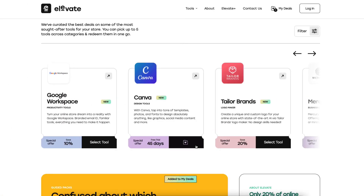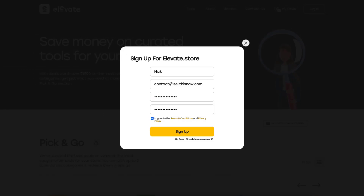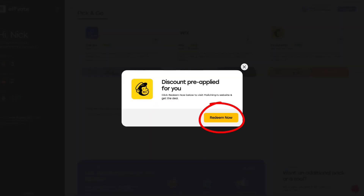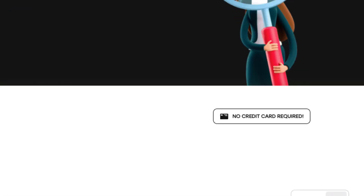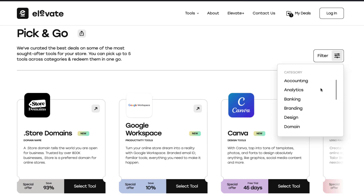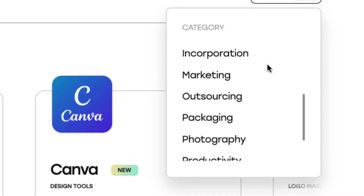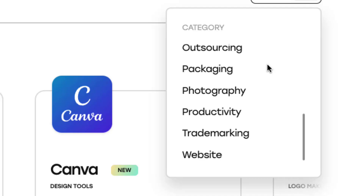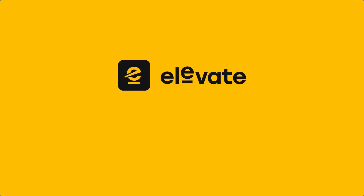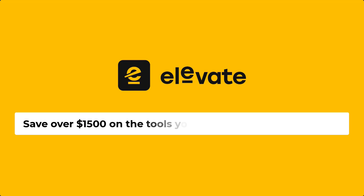So how does Elevate.store work? Just pick up the tools you need from their catalog, create an Elevate.store account, and click on Activate Deal to get the discount code — it's that easy. And the best part, you don't even need a credit card to get access to these discounts. Elevate.store gives you tons of discounts and the most relevant tools 100% free. Just visit www.elevate.store and start saving hundreds of dollars on tools for your online store. You'll thank me later.